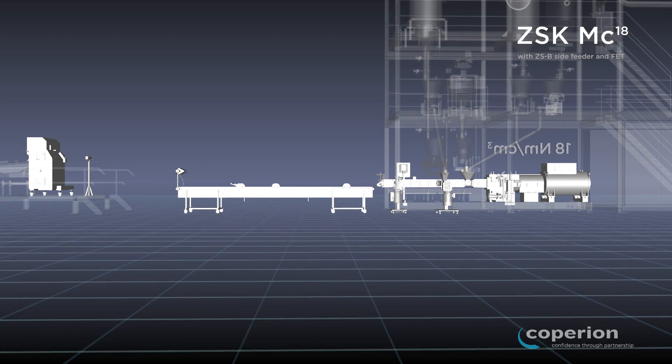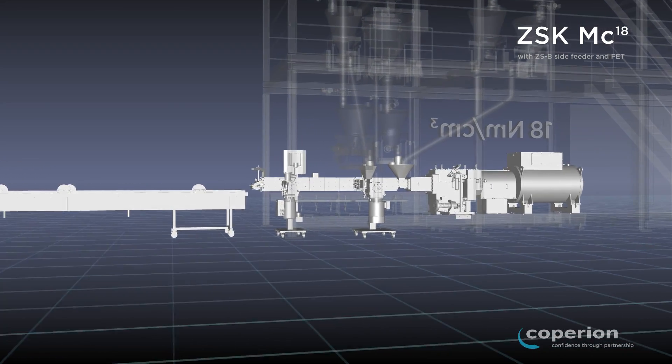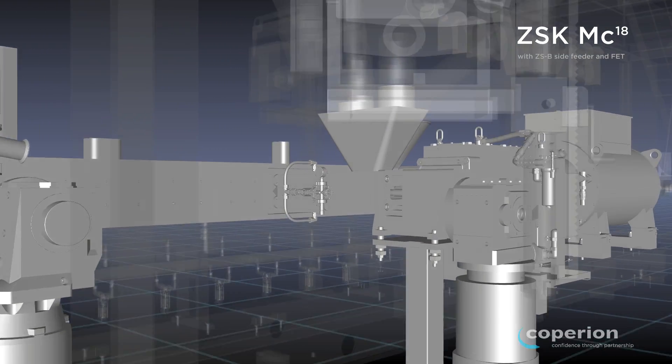Compounding plants from Coparian have proven themselves in the market for many years. The heart of each system is the ZSK MC18 Twin Screw Extruder.